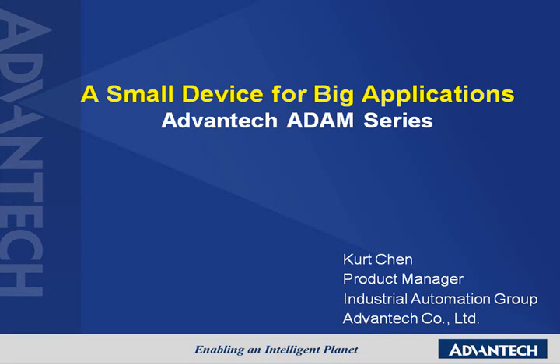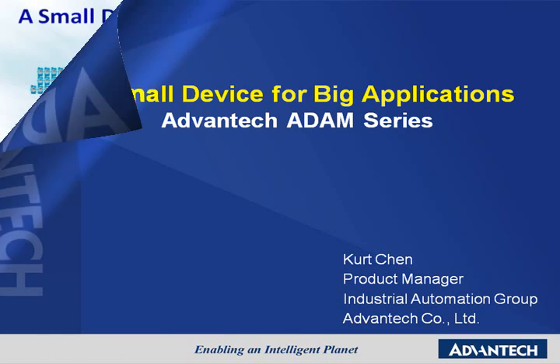Hello and welcome to the Advantech Remote Input Output Solution Online Exhibition Booth. Our topic today is a small device for big applications. Let me give you a brief summary of the small device for big applications, the Atom Series.